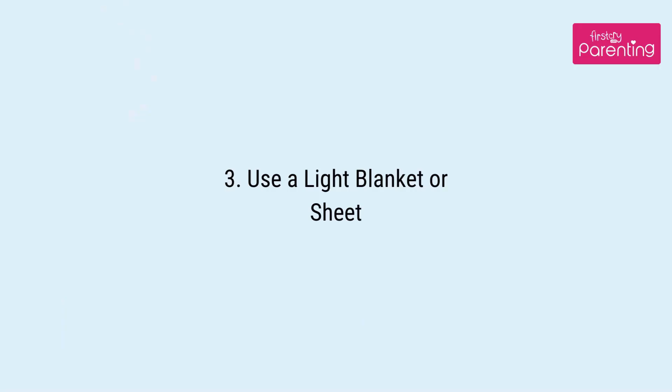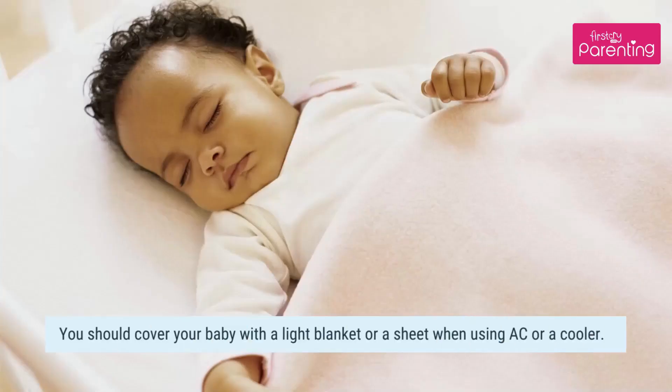Tip 3: Use a light blanket or sheet. You should cover your baby with a light blanket or a sheet when using an AC or a cooler.